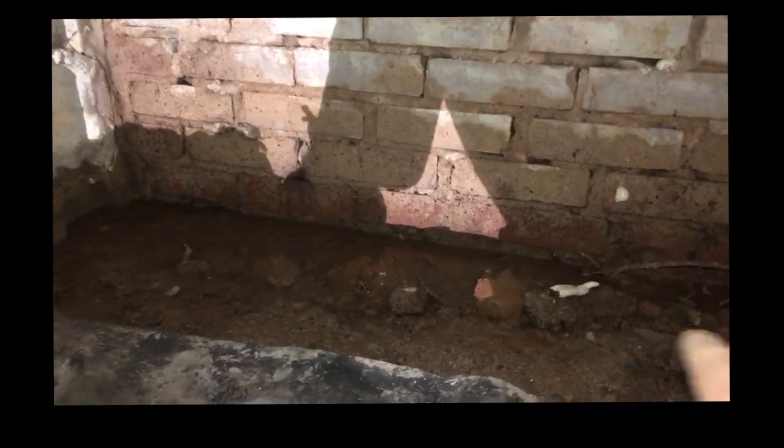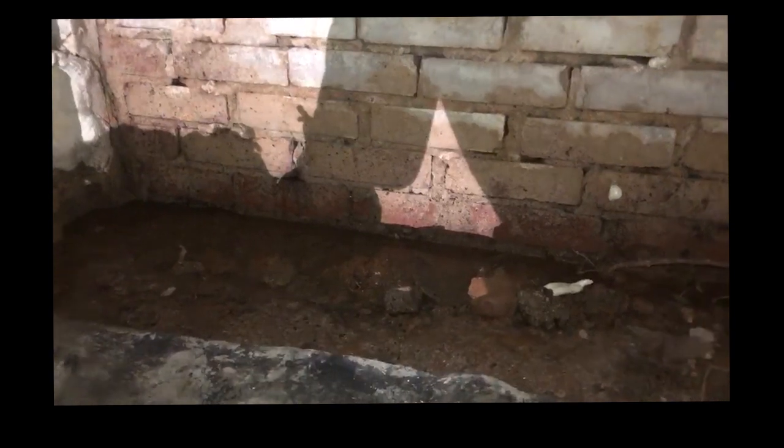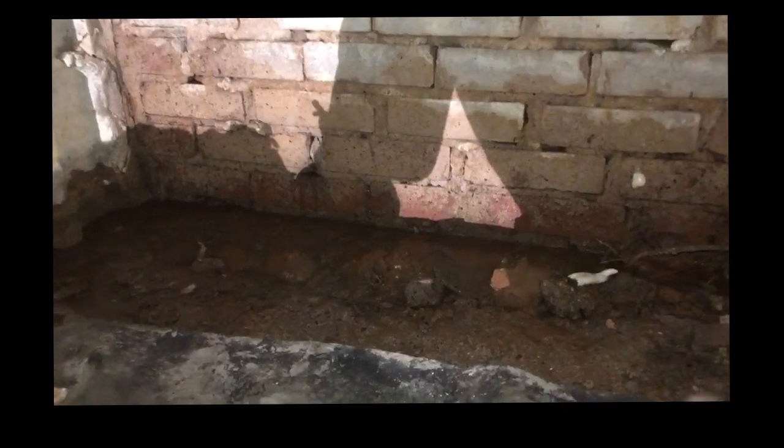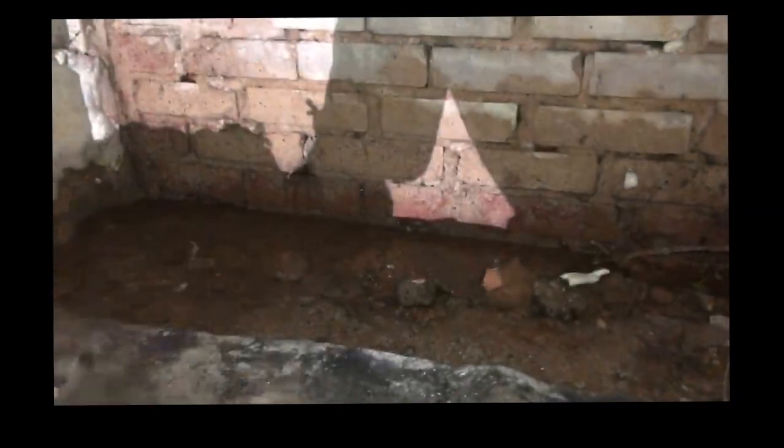What you need to do is install a perimeter drain line that catches all the water and gravity feeds it to a sump pump, where all that water will be pumped out of the crawlspace. If you've got something like this going on in your crawlspace, make sure to give us a call. We're in Charlotte and Nashville and we'll come take a look at it for you.